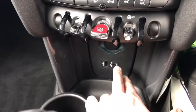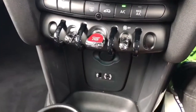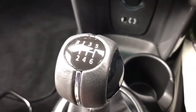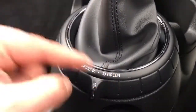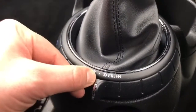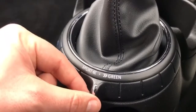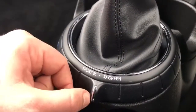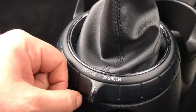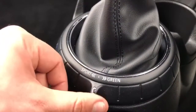Underneath that you've got the USB and auxiliary input I mentioned, and a 12 volt charging socket underneath this cap. We then have a six-speed manual gearbox, and finally this ring around the gear lever — it says sport and green — with a dot in the middle. We're in the middle position at the moment which is mid mode, your normal driving mode.